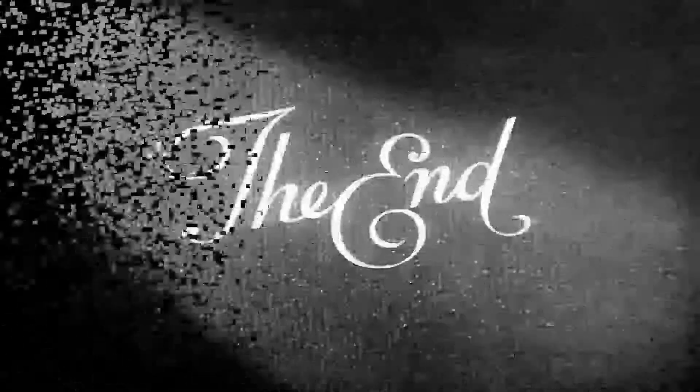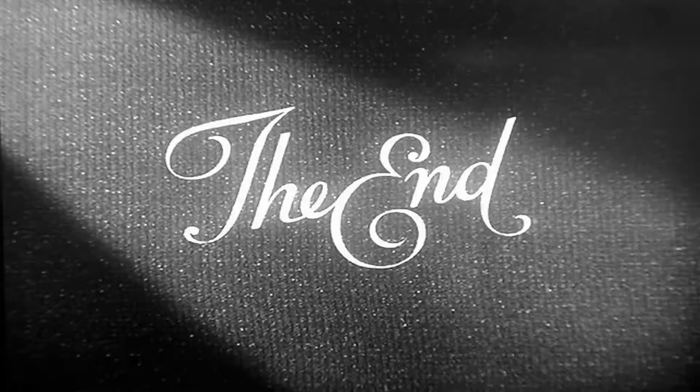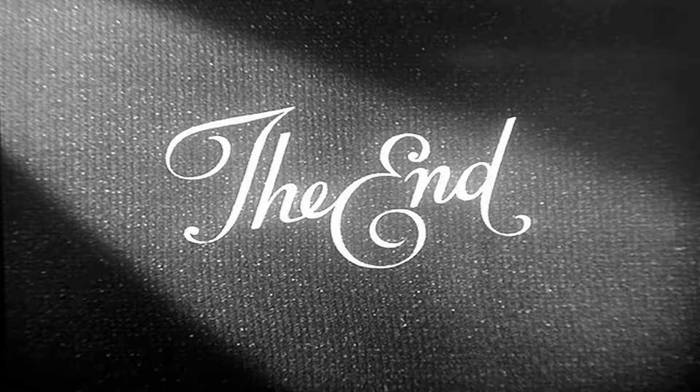That's everything for today. Thank you very much, see you next lesson. Thank you to the audience.